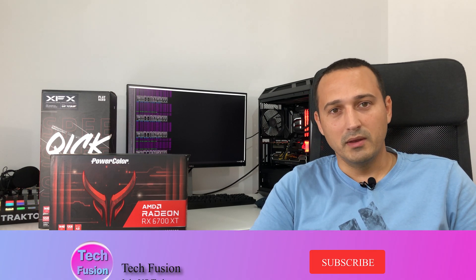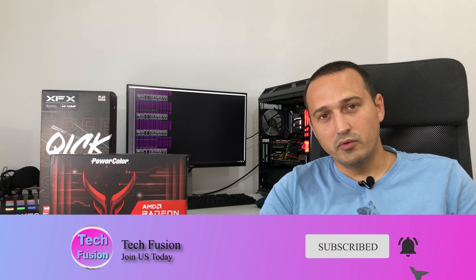I hope today's video and information helps you make an informed decision about which GPU to buy in 2021 for crypto mining, now and onwards. If you liked the video, a like would be greatly appreciated, and don't forget to subscribe for more GPU crypto mining videos coming soon. Thank you for watching — this was Alex from TechFusion, and I'll see you in the next one.